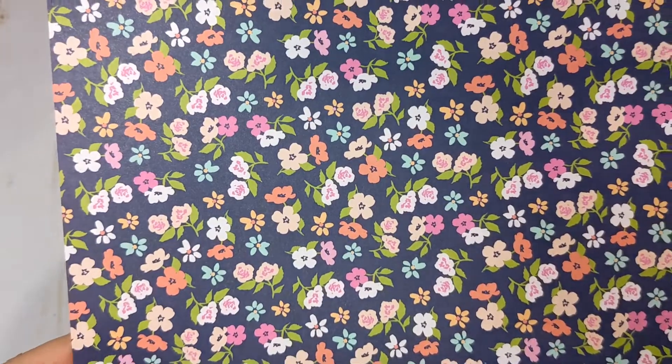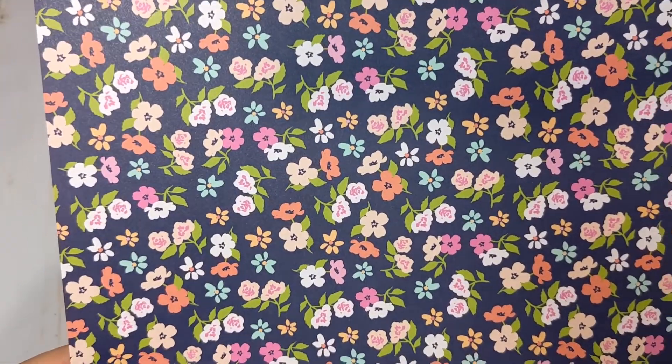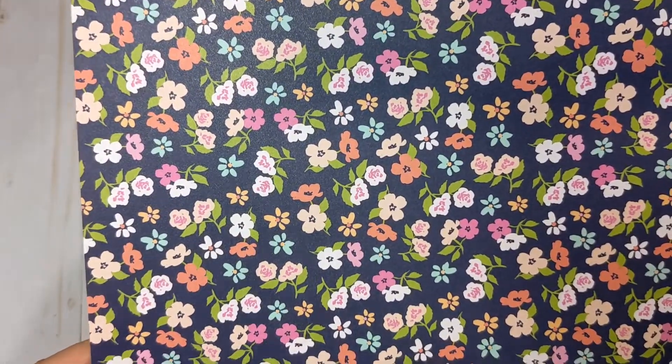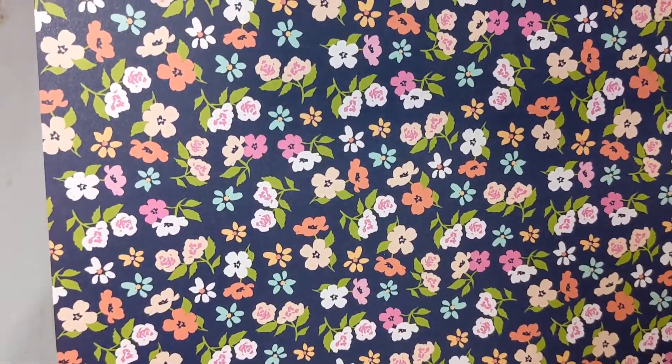it's not navy blue — it's sort of like a dark blue with a purpley undertone. I'm not sure if that's showing up well on the camera, but it has these really pretty little flowers in different shades of pink and peach and that turquoise-y color that I love so much. Really, really cute.